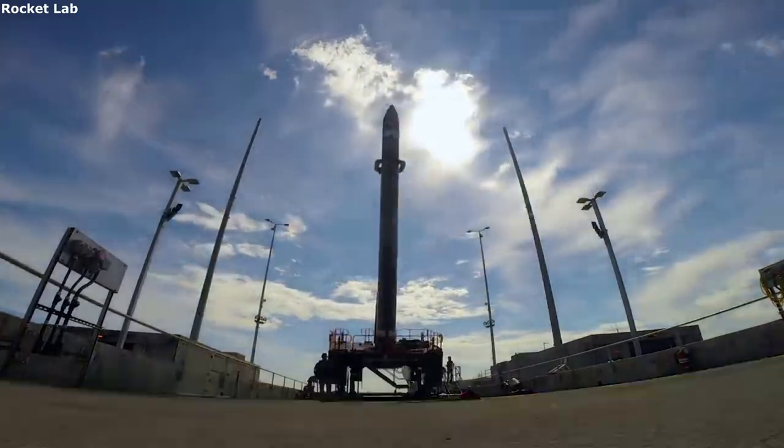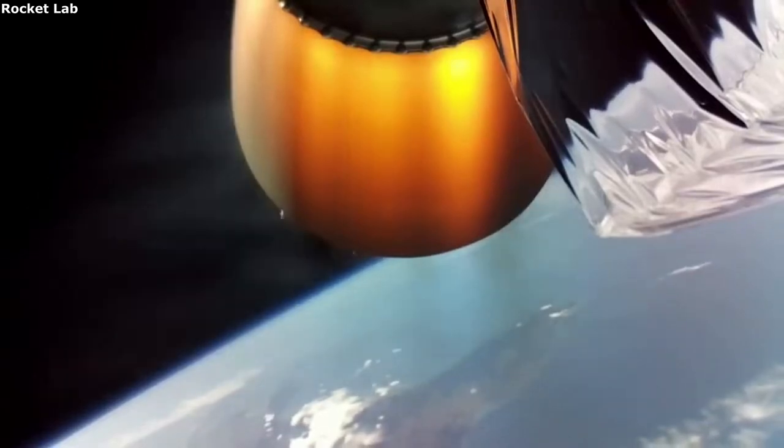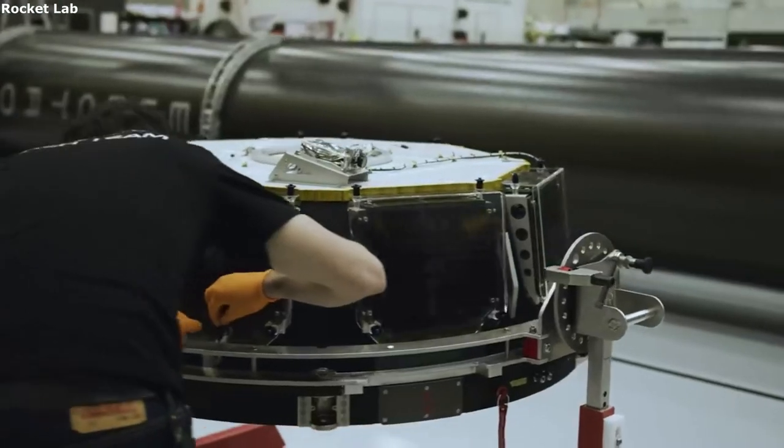Taking a closer look at PSC, they have been using lightband separation systems to separate satellites from rockets successfully for over 15 years. This has helped build up their reputation along with confidence in their products, such as separation systems and satellite dispensers.